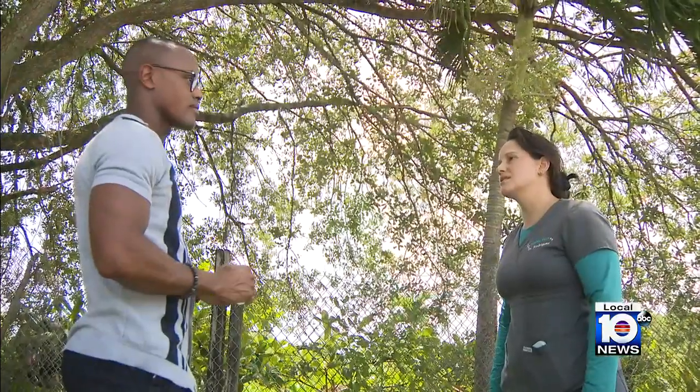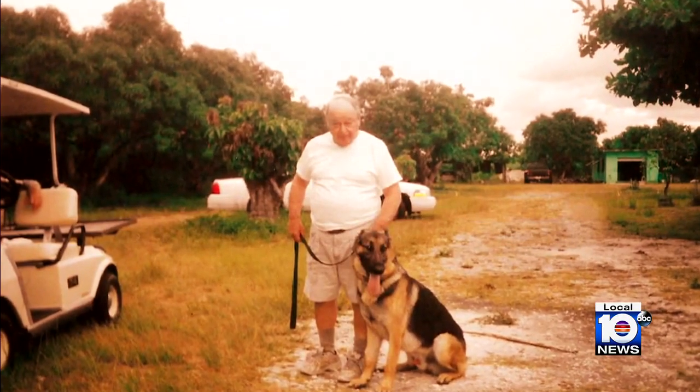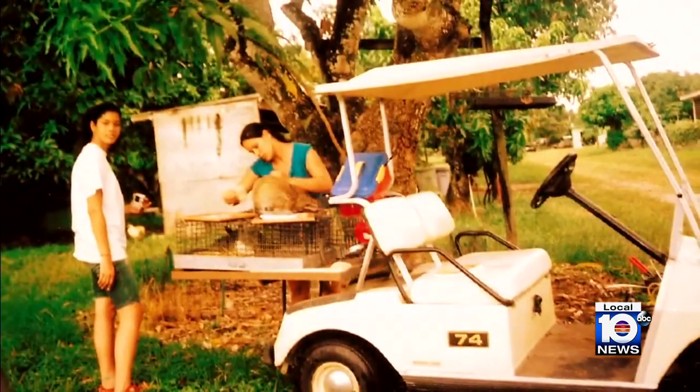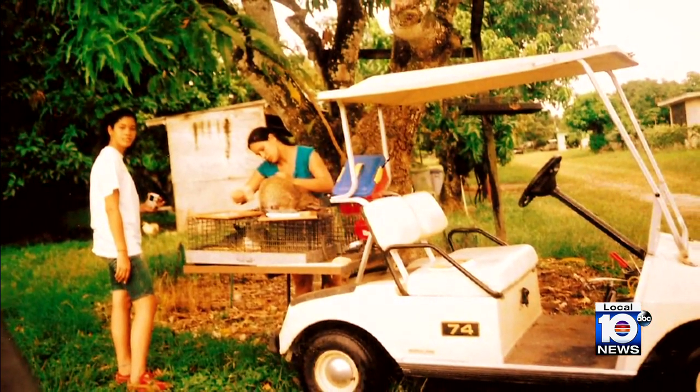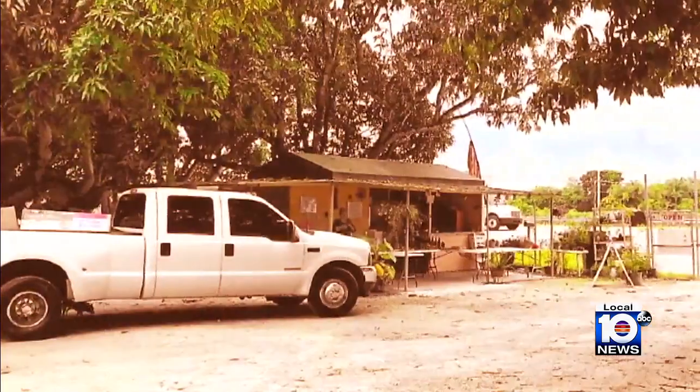Mangoes and rabbits since 1942 — that's when Lori Rodriguez says her abuelo bought the family farm in Perrine. He passed it down to his daughter, Lori's mother. And when Lori's mom sadly died from COVID in 2020, Lori not only inherited the farm, but its problems.